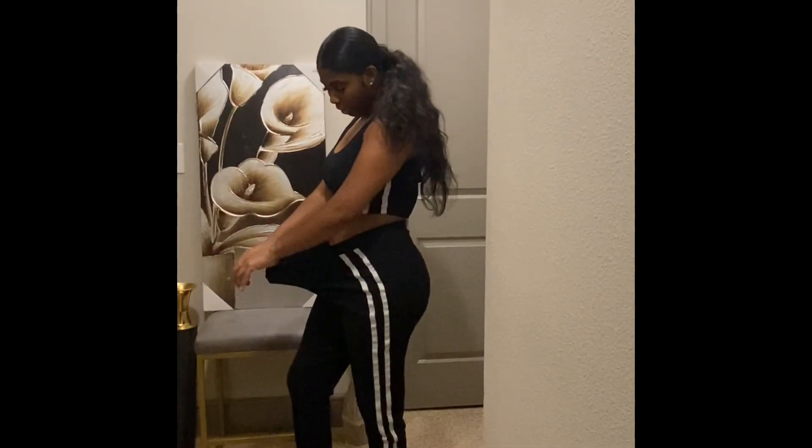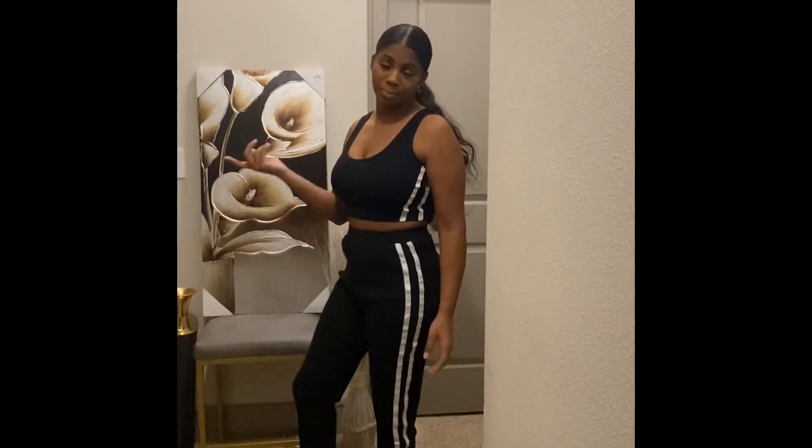But if you guys are feeling like you need to go a size down, do what you need to do. Because look, there is a lot of stretch to it.